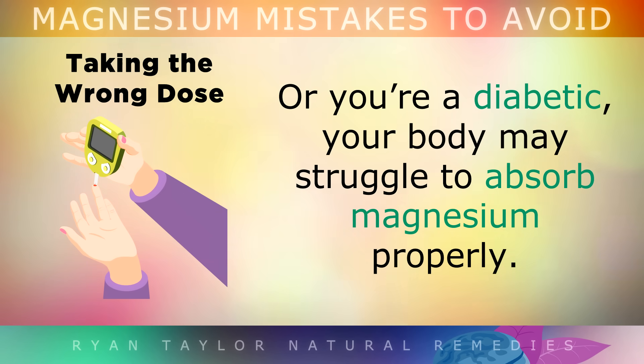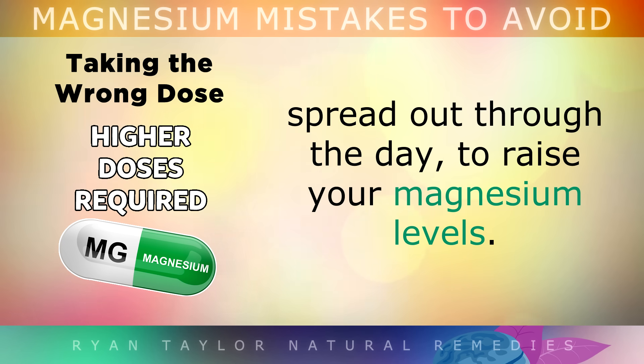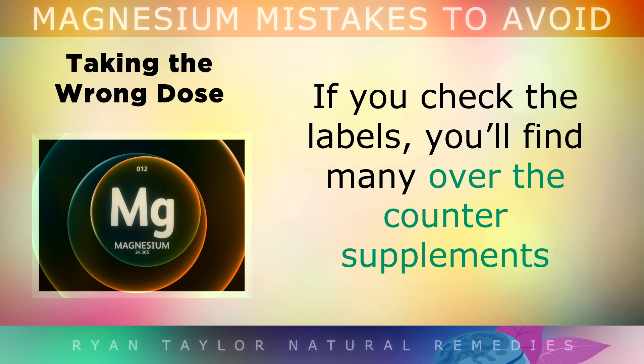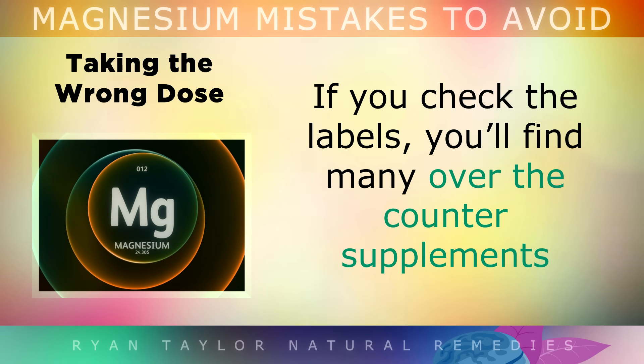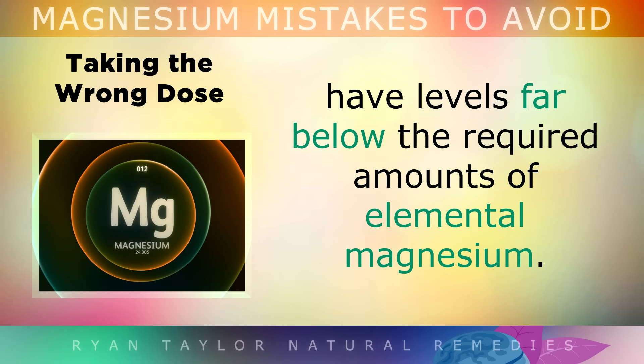or if you're a diabetic, your body may struggle to absorb magnesium properly. In these cases you'd need a much higher dose, between 800-1600mg of magnesium spread out through the day to raise your magnesium stores. If you do start checking the labels, you'll find many over the counter supplements have levels that are far below the required amounts of elemental magnesium.